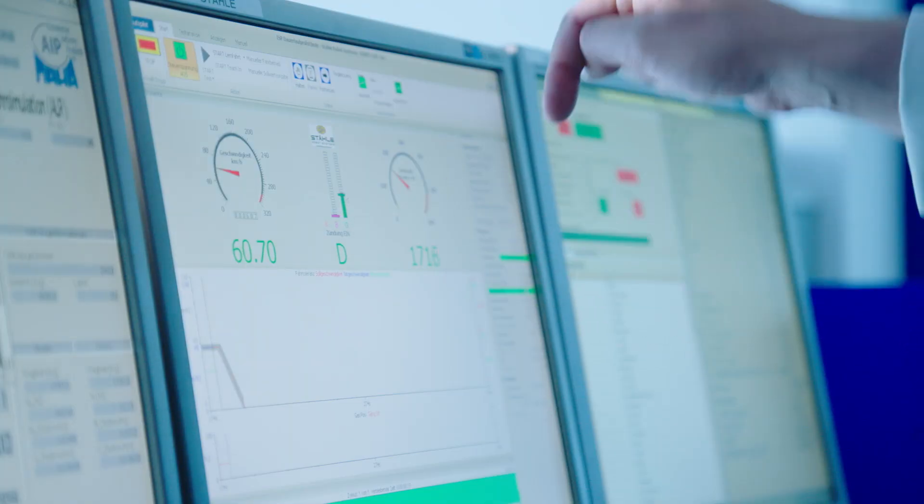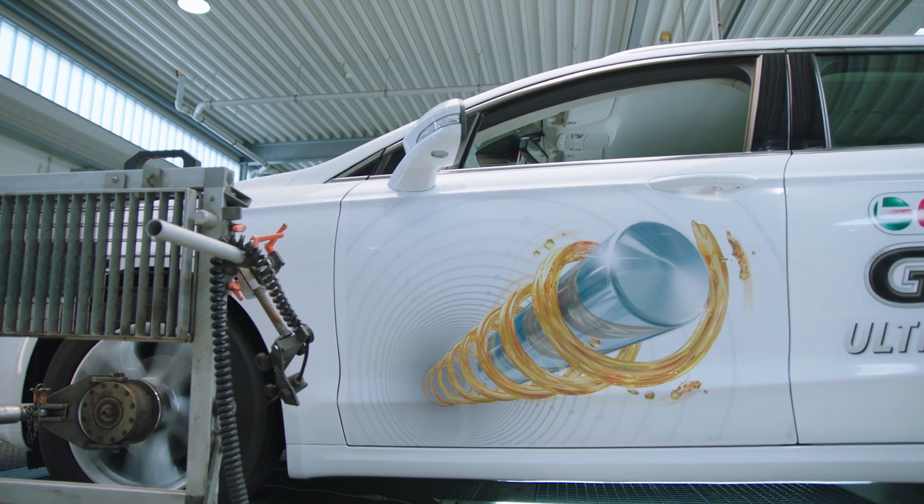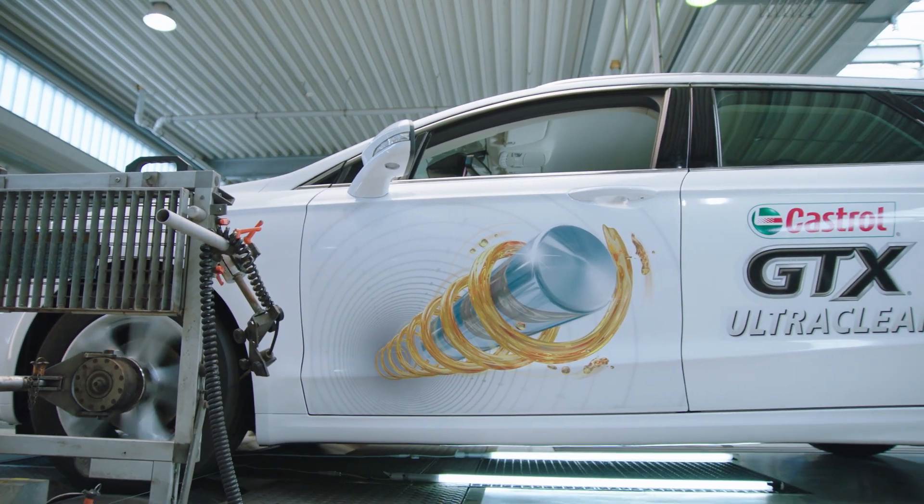We tasked ISP with testing Castrol GTX UltraClean, taking a brand new vehicle, filling the engine with GTX UltraClean and running it for 100,000 miles.